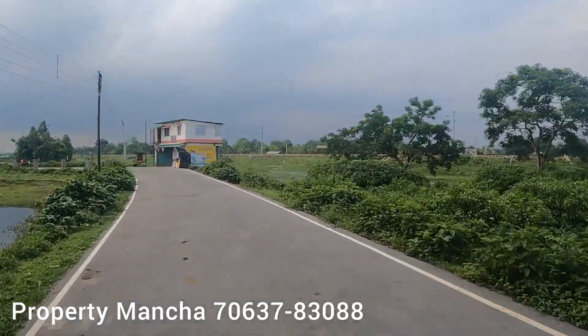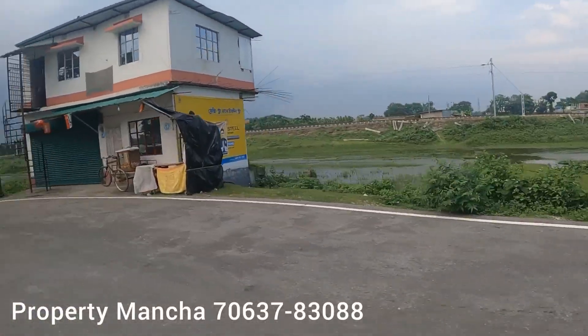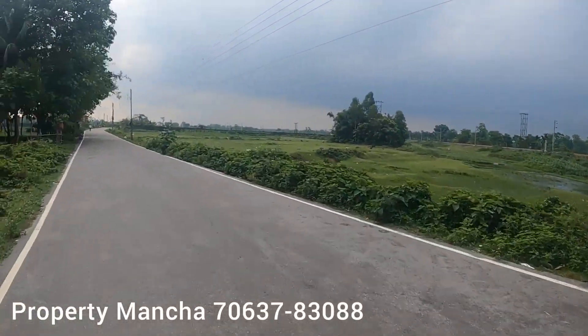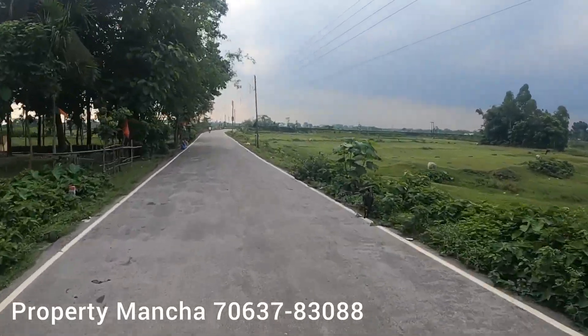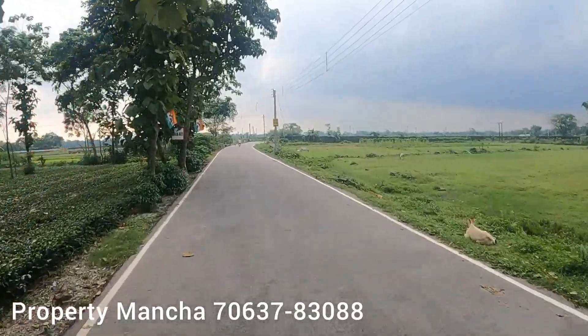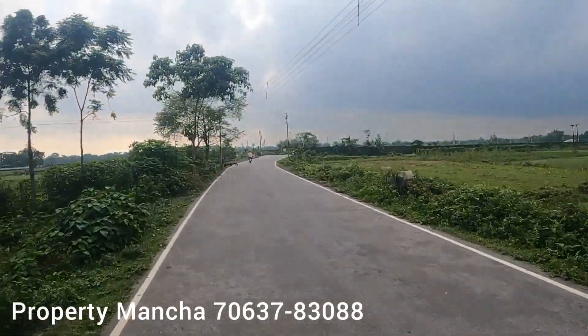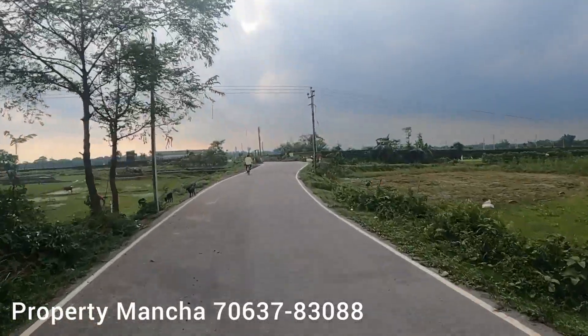Very near to the cancer hospital, and it's an upcoming area. Onigulo Lodge Hotel is doing pretty good business. This is one of the projects where you have got all the amenities.